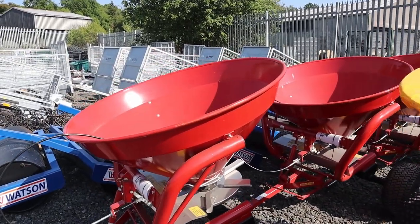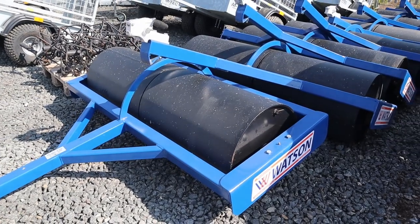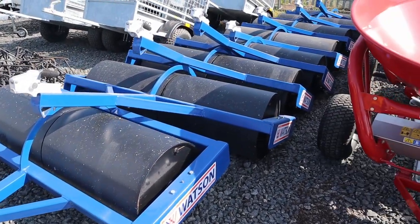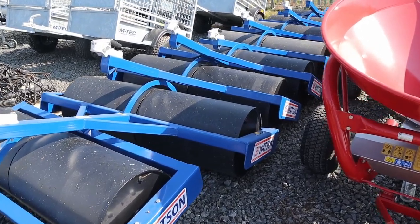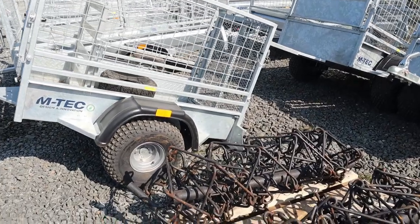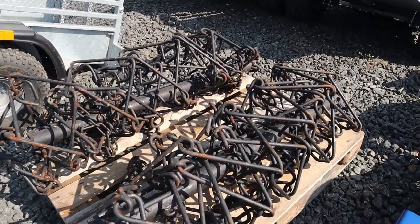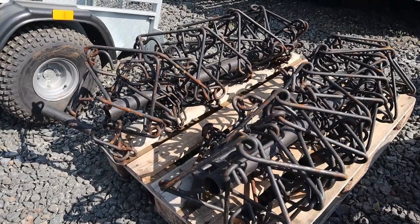Gamberini and a Jarmot. Five-foot compact land rollers from Watson — good stock of them, just into the yard there a few weeks ago. Drag chain harrows there from Logic, again just back into us. Two of them there, three in stock.